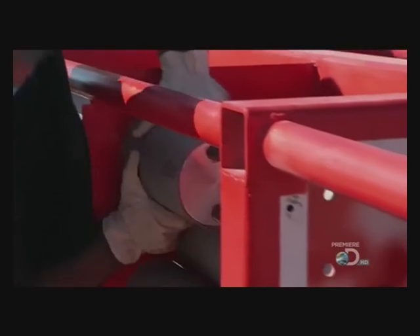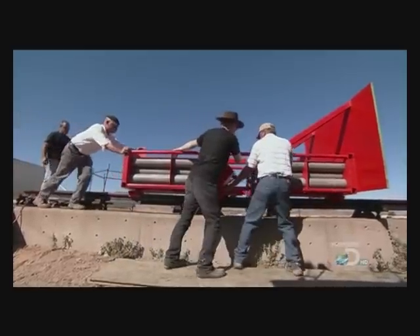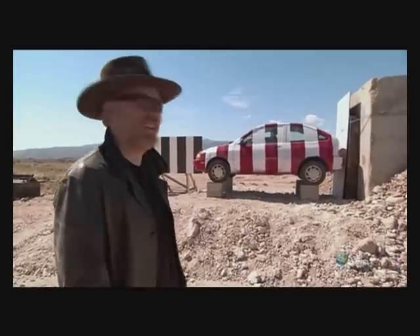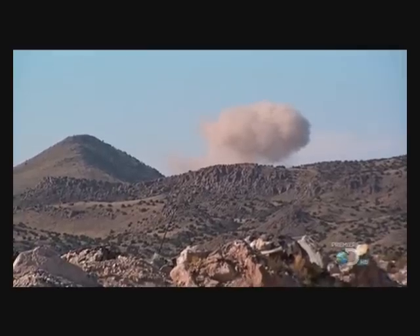Rockets to find out if, under any circumstances, it's possible to pancake a compact so much you lose it in the wreckage of a two-truck collision. And to do it, New Mexico Tech has lent them their straight-track rocket roller coaster.